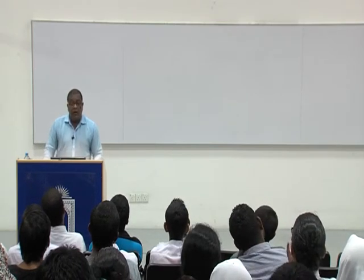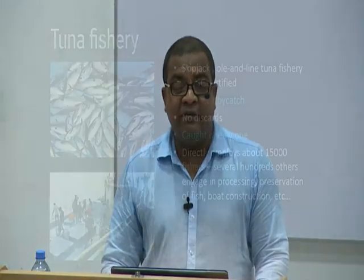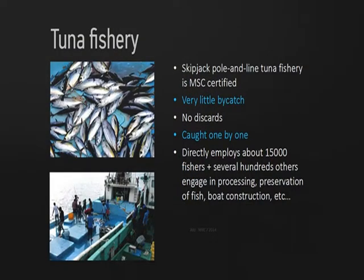If we look at the tuna fishery, we are in the process of certifying some of the tuna fisheries happening in the Maldives. Especially the skipjack pole-and-line tuna fishery has been certified — MSC certified. That means the fishermen will be getting a better price for the skipjack they catch by pole-and-line.